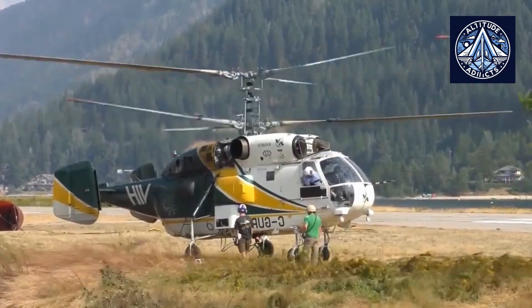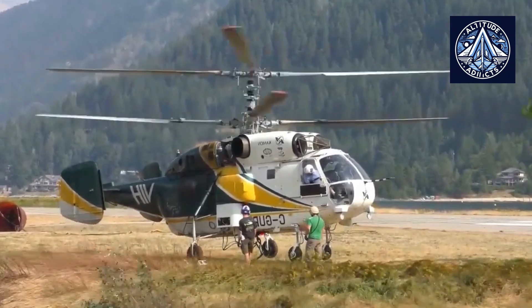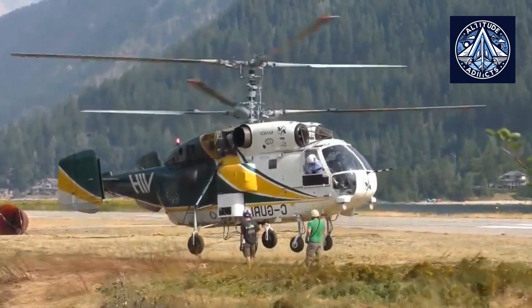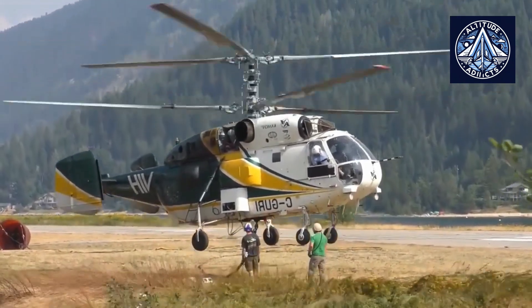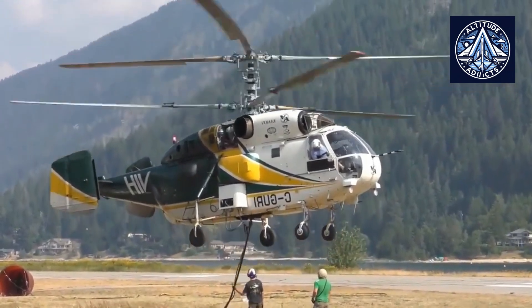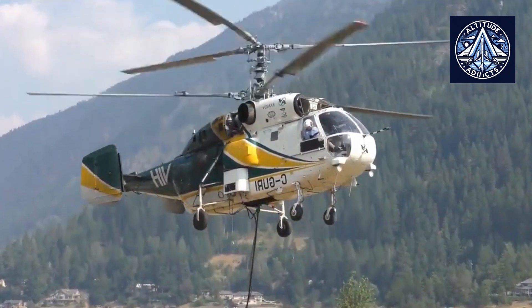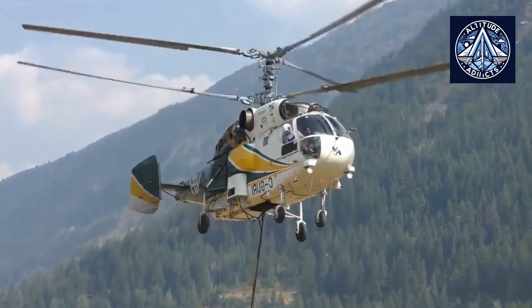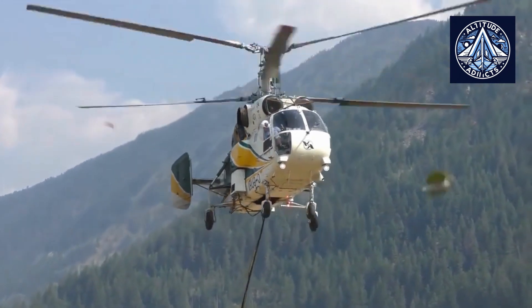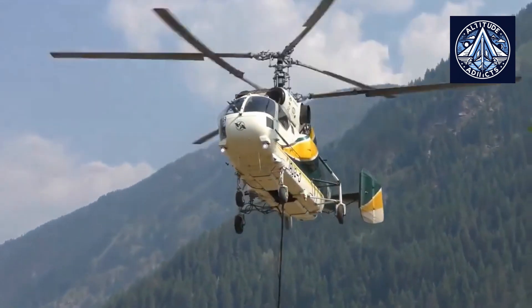The KA-32A is successfully operated by foreign companies in Switzerland, Canada, Papua New Guinea, Myanmar, and other countries. Several modifications have been developed: the KA-32A1 firefighting, KA-32A2 police, KA-32A11BC, and KA-32A12. The aviation registers of Canada and Switzerland have issued type certificates for the KA-32A11BC and KA-32A12, respectively.